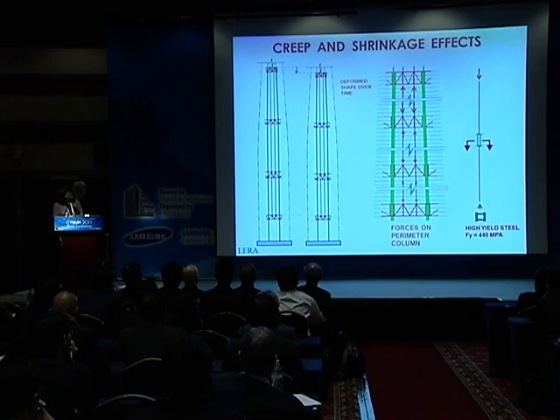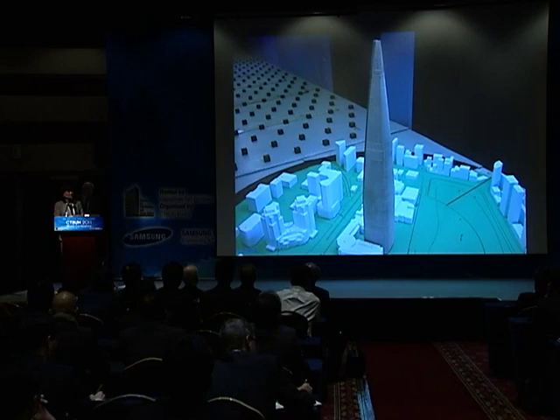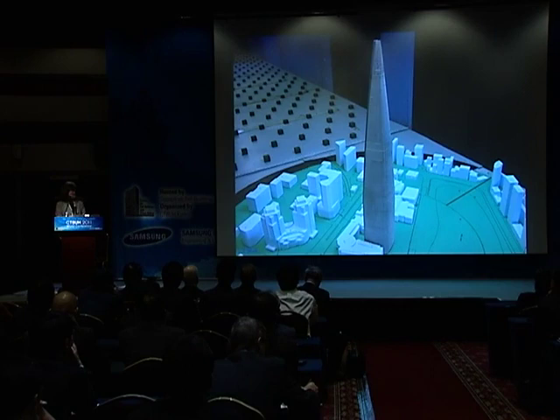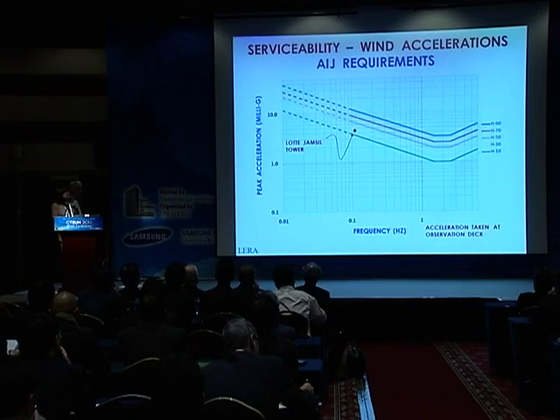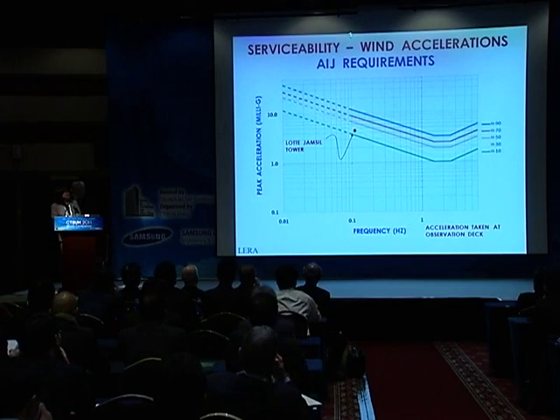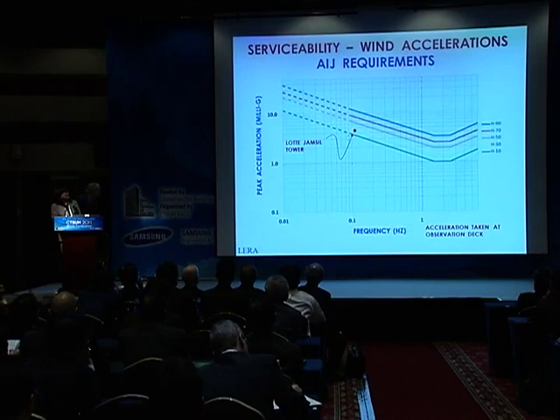So how does the building perform in the wind? This is a picture of the building in the wind tunnel at RWDI. This is one of several tests conducted on the building—we had the usual force balance test, the pressure test, and the aeroelastic test. This is a plot of accelerations versus the frequency of oscillation of the building, using the AIJ criteria. The green line shows where 10% of the population would sense the accelerations, and gradually increases to 90%. Our building, which is around a 10-second period, is between the 10% and 30% perception level.